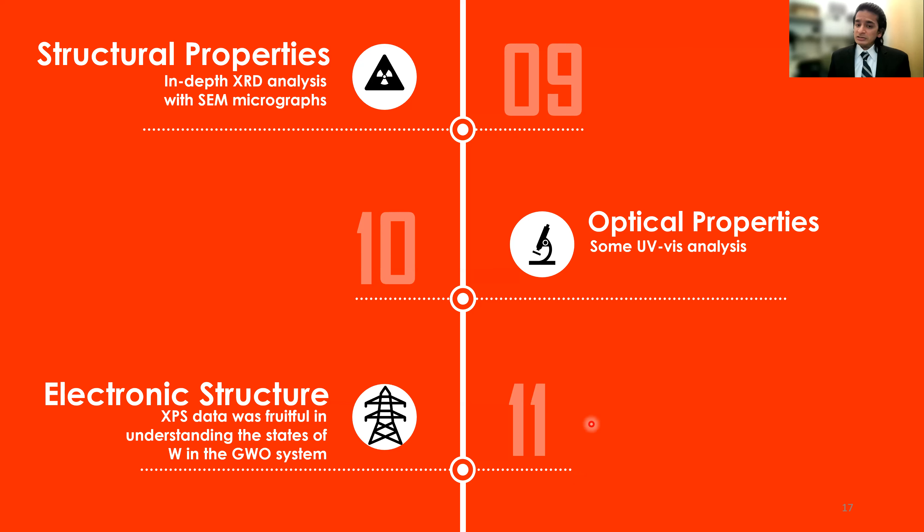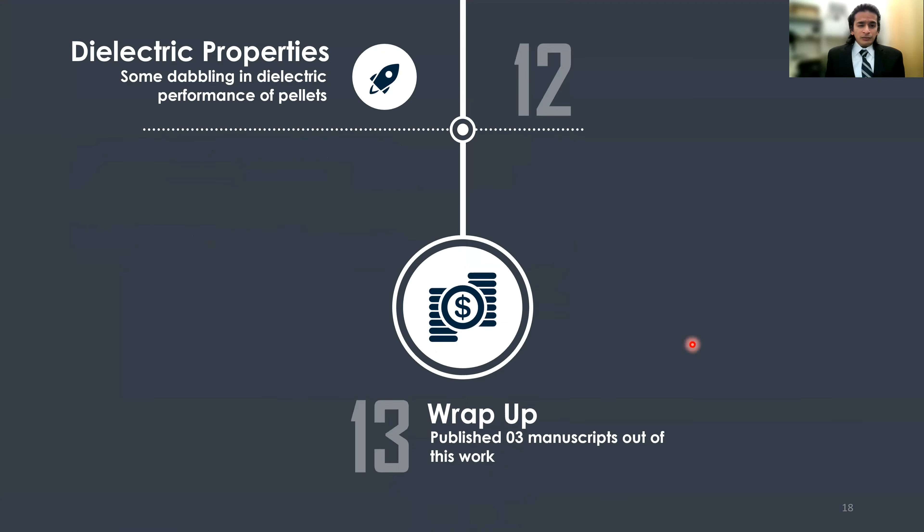After sintering we checked phase purity again with XRD, then proceeded to structural property measurements: XRD analysis, SEM micrographs, optical properties with UV-Vis spectroscopy, and electronic structure using XPS to understand the valence states of gallium, tungsten, and oxygen. We also measured dielectric properties to present a case for using these metal oxides in wireless communication devices. This entire GWO work produced three manuscripts.